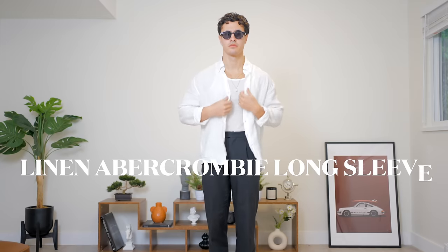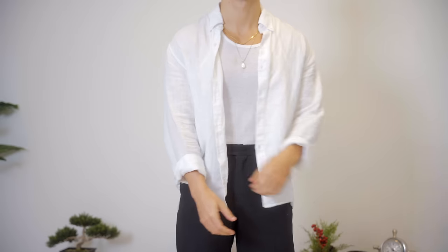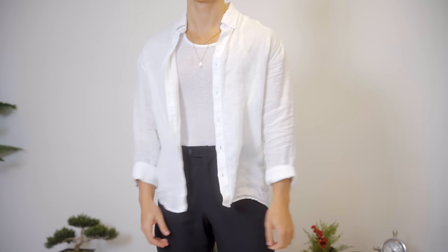Third, we just have a plain white linen Abercrombie shirt. I absolutely love these shirts — it's a wardrobe essential. It looks great in the summertime or on holiday, and I'm wearing this one in a size small.